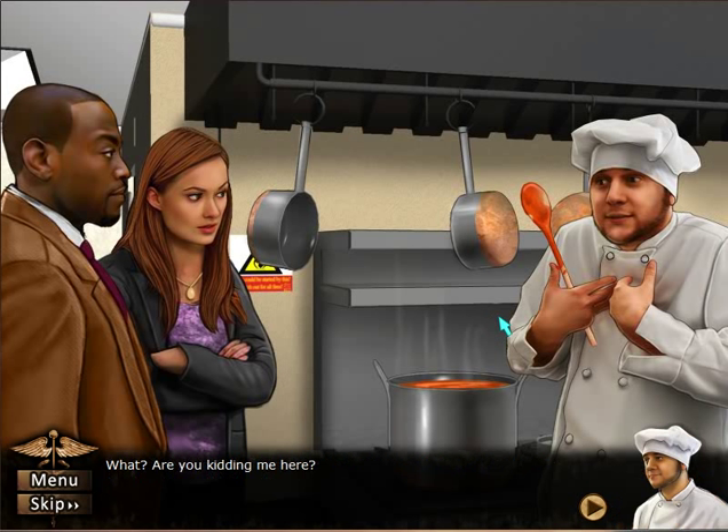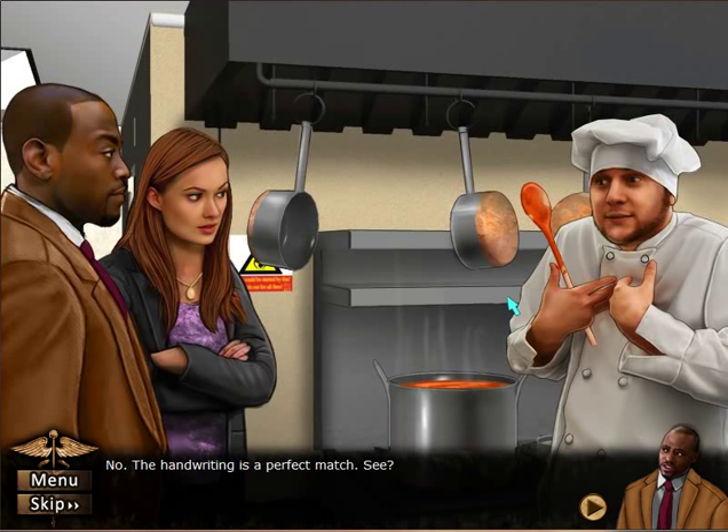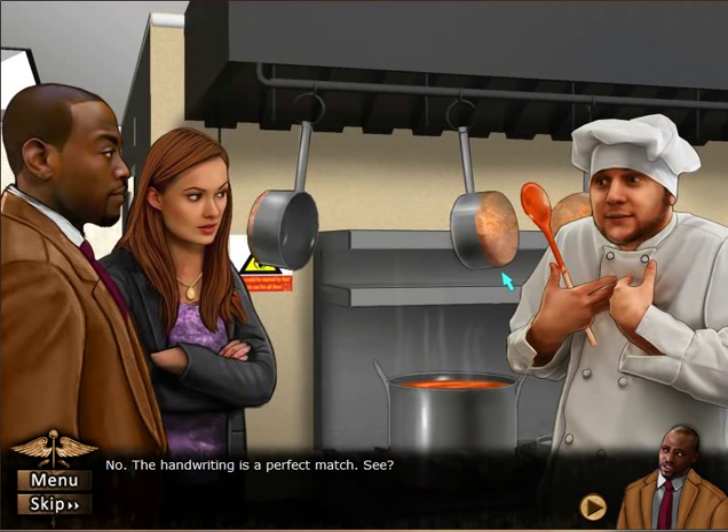They did it right there in front of him. The handwriting is a perfect match — see? It looks like you forged this receipt, supposedly signed by Claire, in order to frame her for buying sodium nitrate, with which you poisoned Lana.